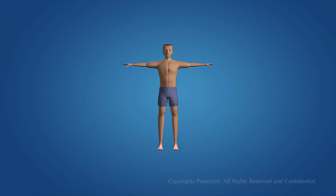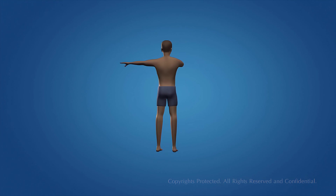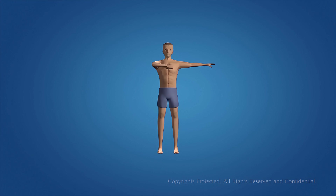You can feel your heart thudding away every time you put your hand to your chest. But do you have any idea what's really going on in there, or what keeps your heart ticking as it should?